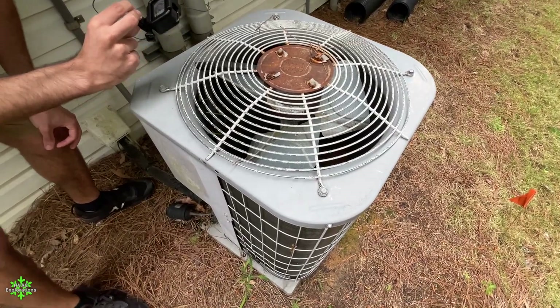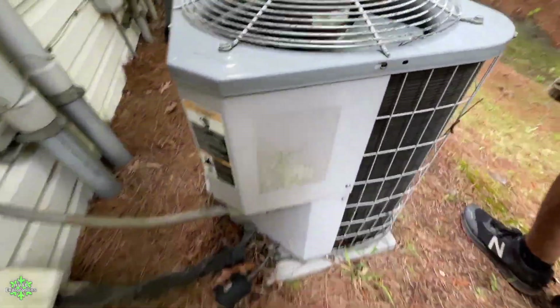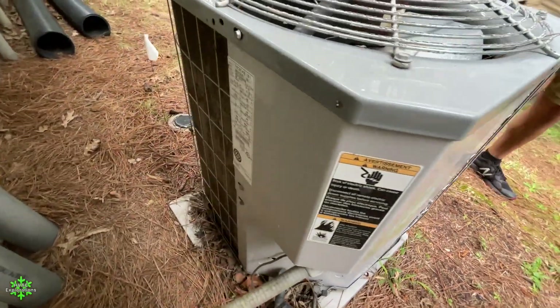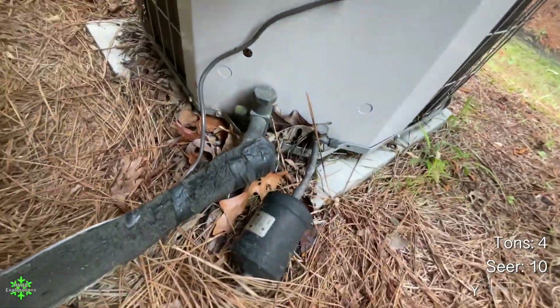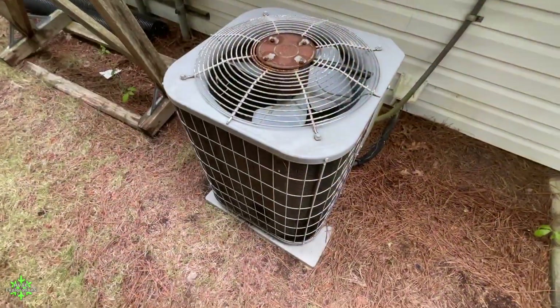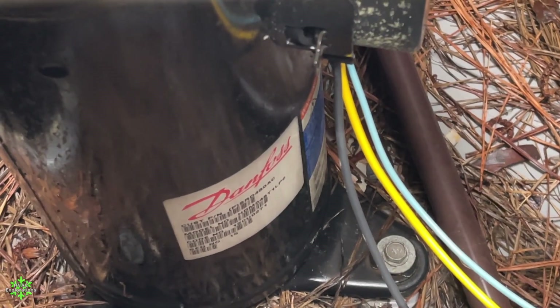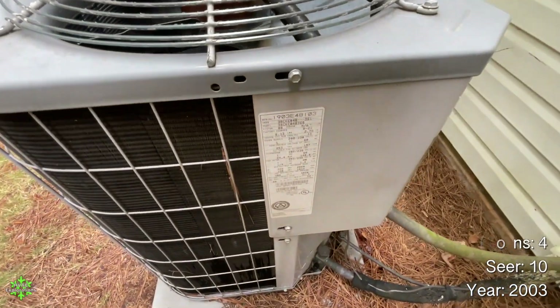Also a Millennium Squirrel Compressor. You can see where the energy guide used to be. It is a 2003 4-ton. Oh, that is dirty. See the outline of where the energy guide was? Carlisle. One of those. 2003 4-ton.